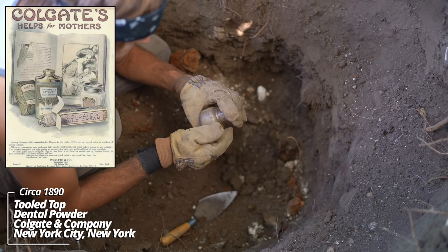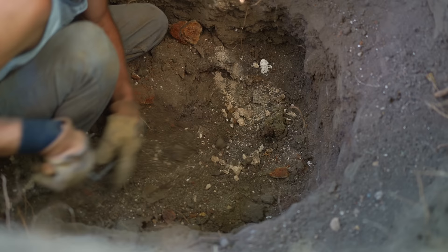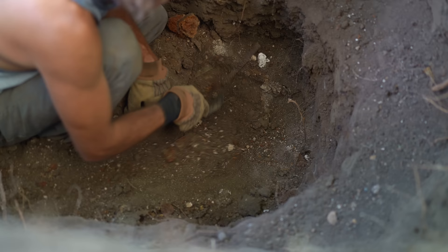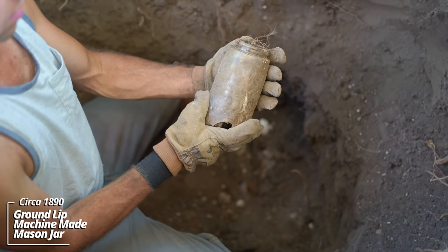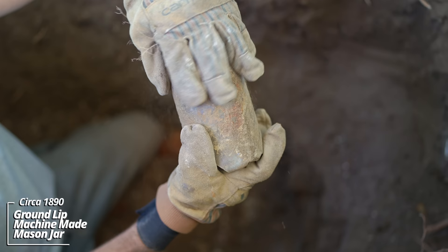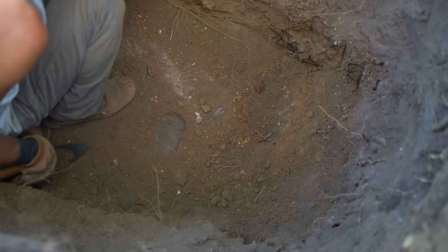Another one fell out here — maybe a Vaseline or Colgate and Company, New York. I believe this is some kind of toiletry. Oh wow, this is an old one — this is an old Mason jar. The front has the Mason's Patent, very faintly embossed, most of them are. This one's clear and it has a snowflake embossed on the back. I've only found a handful of these over the years; none were intact unfortunately.